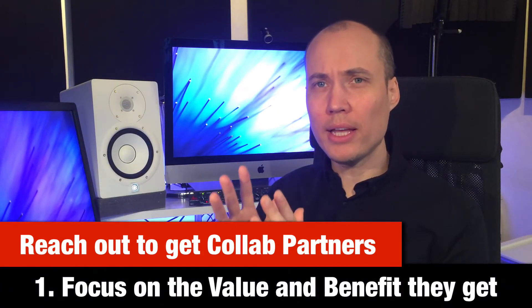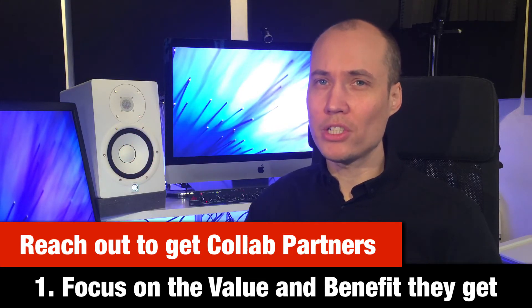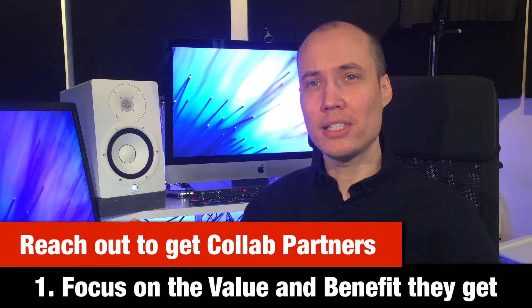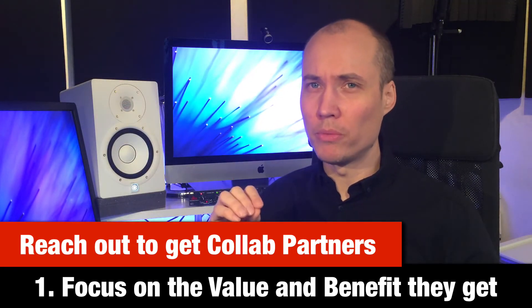Here are my top tips for actually reaching out to YouTubers with collaboration ideas. One: focus on the value and benefit they get. You need to make sure they feel they get more out of the collaboration than you do. It's mainly about channel statistics like subscribers, channel growth, and video views. But it's not all about YouTube — for example, I have several other channels I can promote my collaborators on, such as my Facebook groups, my Facebook page, and even my email list. So if you have some other leverage you can use to spice up your collaboration offer, use it to make the proposal feel more appealing. Bring lots of value to them.